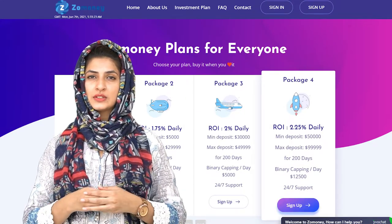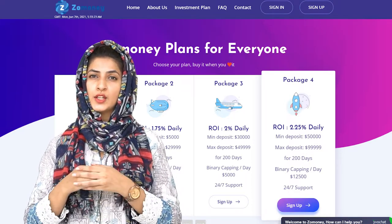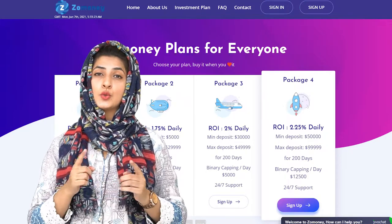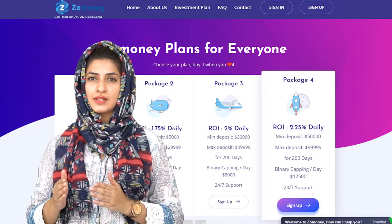The fourth package: the minimum deposit starts with $50,000 and the maximum is $99,999. You will be making a daily return of 2.25% for 200 days, with a binary capping limit of $12,500 per day.